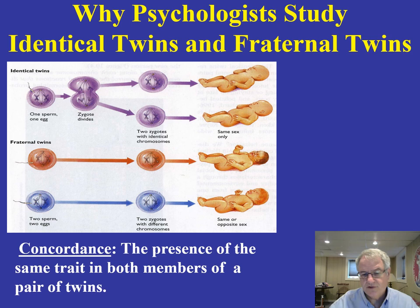When we begin to look at concordance research, we're asking: what happens when we look at identical twins versus fraternal twins in terms of a behavioral or physical characteristic? Do you see the presence of the same trait in both members of a pair of twins? If something is genetically predisposed, you would expect the degree of similarity to be higher in identical twins than in fraternal twins, simply because identical twins have identical genes while fraternal twins share only about 50%. These studies become extremely important for identifying the extent to which a particular behavioral or physical trait is genetically predisposed.